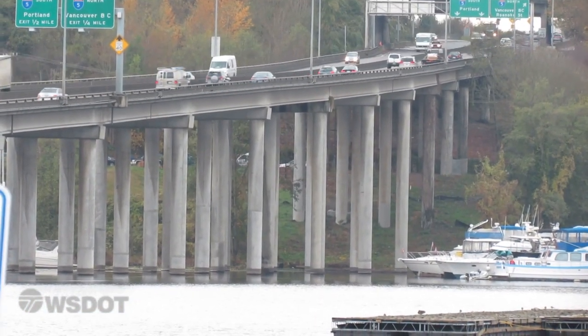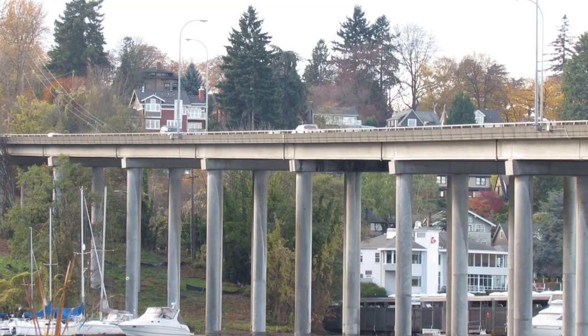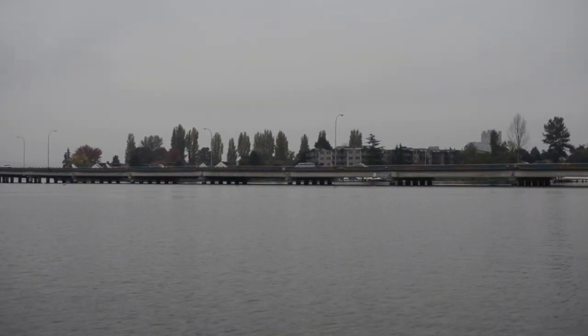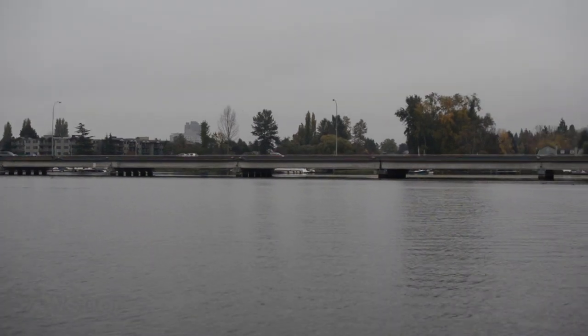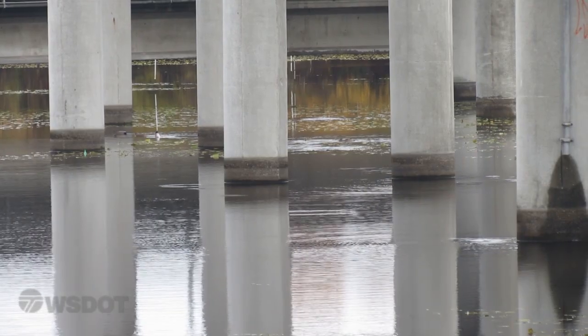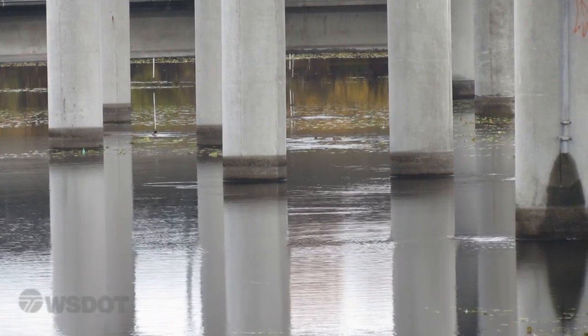In addition to the floating bridge, the 520 corridor also has two additional bridges — one over Portage Bay and another over Union Bay. These two bridges were built to older structural standards and are constructed on top of hollow columns that could collapse in an earthquake.